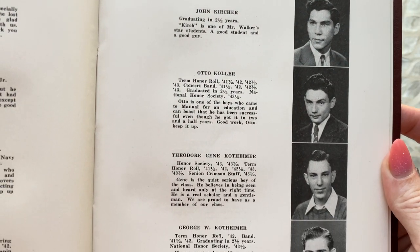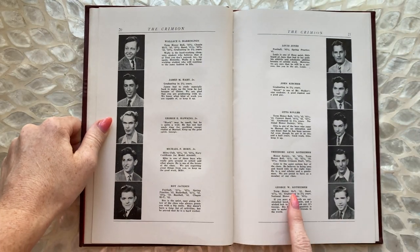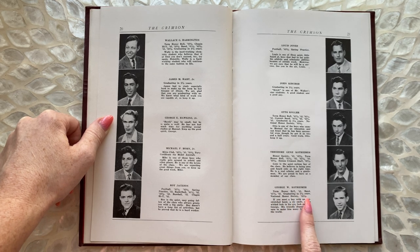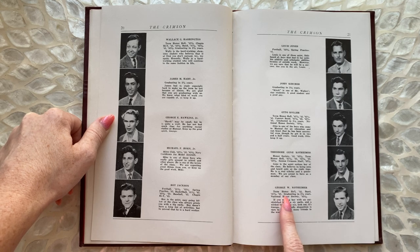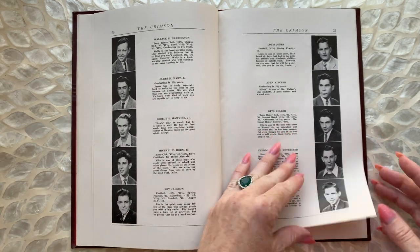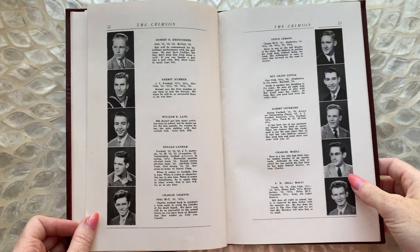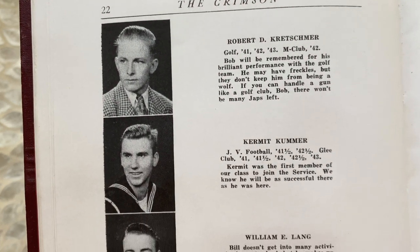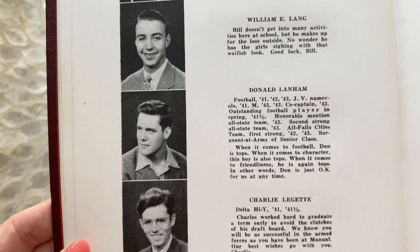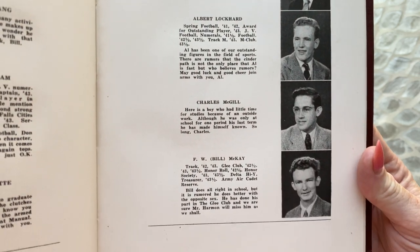This guy was on honor roll in 1941 and a half, and band in 1941 and a half and 1942. Oh, that's so weird. I wonder if they were 18 when they graduated — they have to be like 17 and a half. And this guy Kermit is already in the Navy. Look at him. That's so interesting that they already gave him his uniform. Like, all right, ready to go — right out of high school.